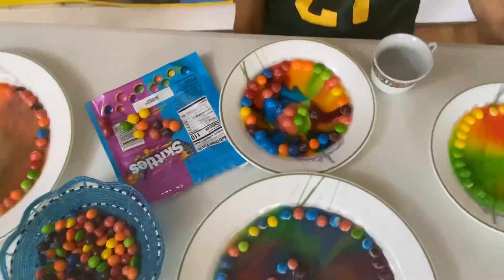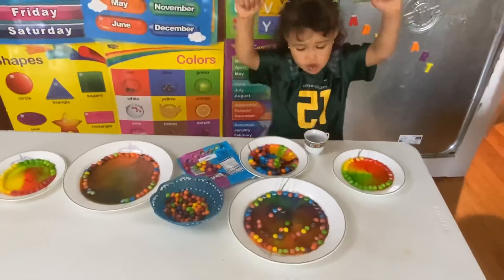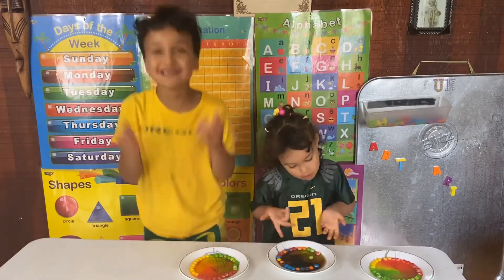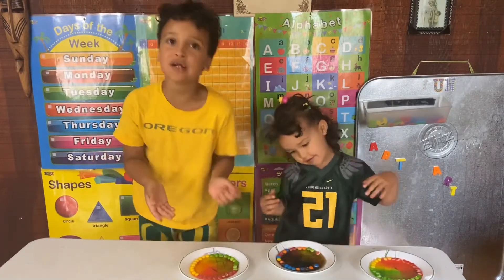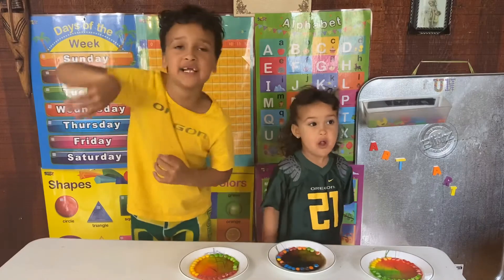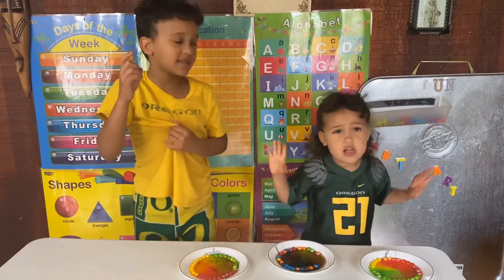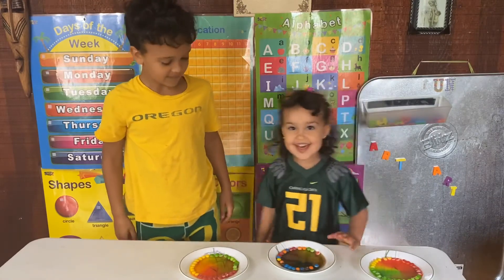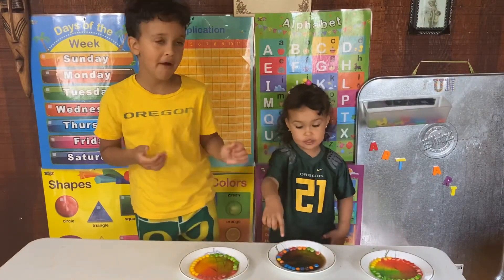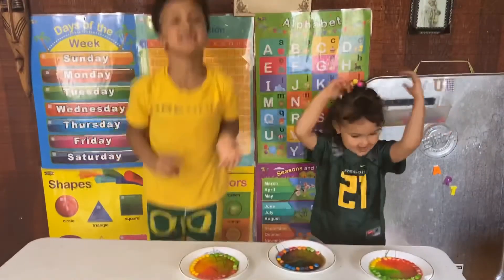Okay, come over here please. Today this was for the day — Skittles in hot water, that's all you need. You can buy it at Walmart or any place that has Skittles. Don't forget to subscribe, hit the bell button, and thumbs up. Thanks for watching, bye! See you in the next video.